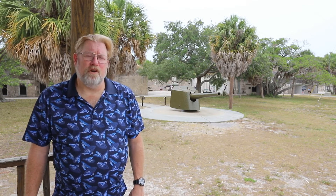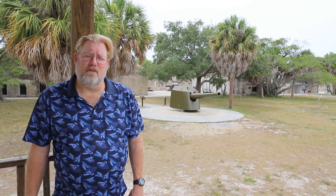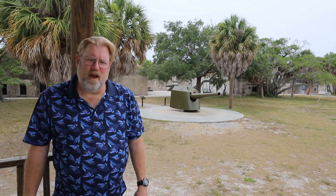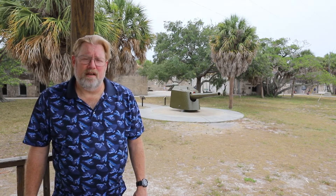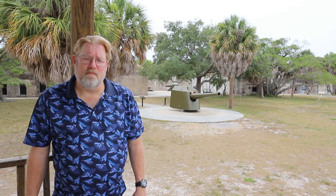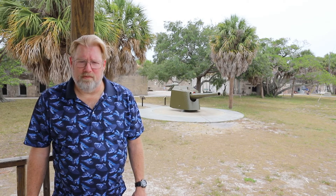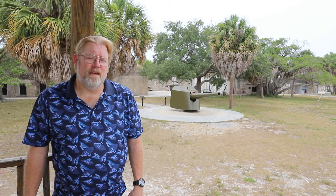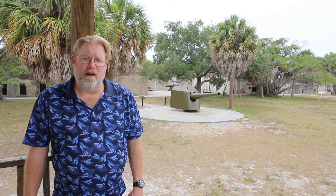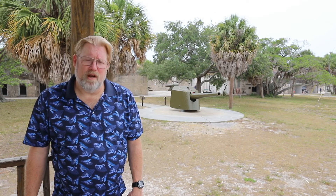I'm here today at Fort DeSoto because it's one of the most interesting fortifications in the state. It's located at the mouth of Tampa Bay. It was constructed between 1898 and 1906 in response to the Spanish-American War. That conflict lasted only four months, and by the time it was over, only the foundations of this fort had been created.